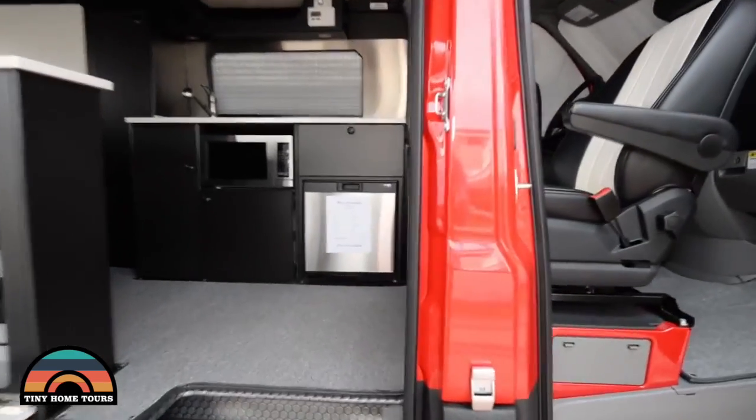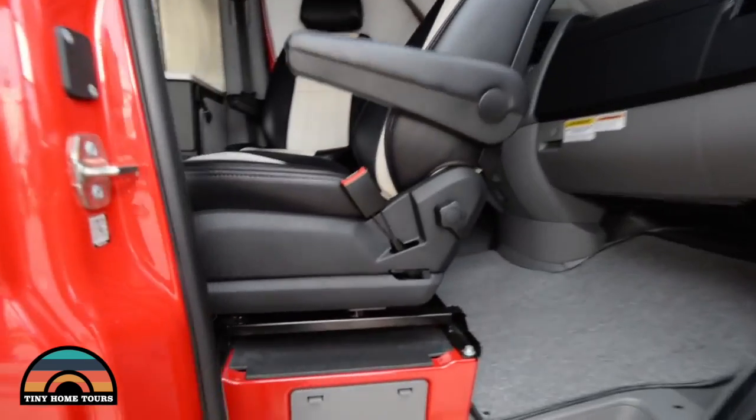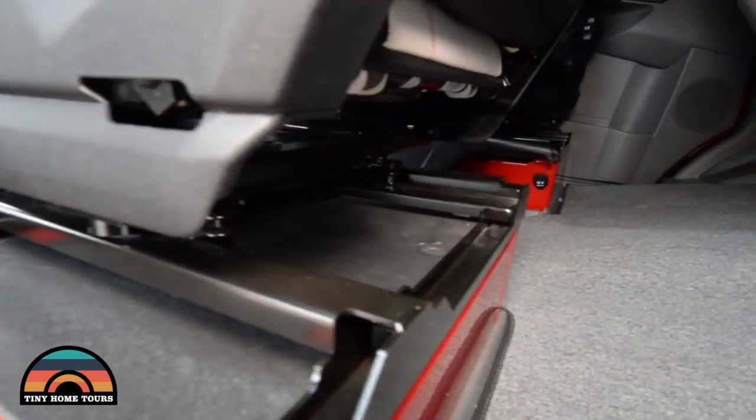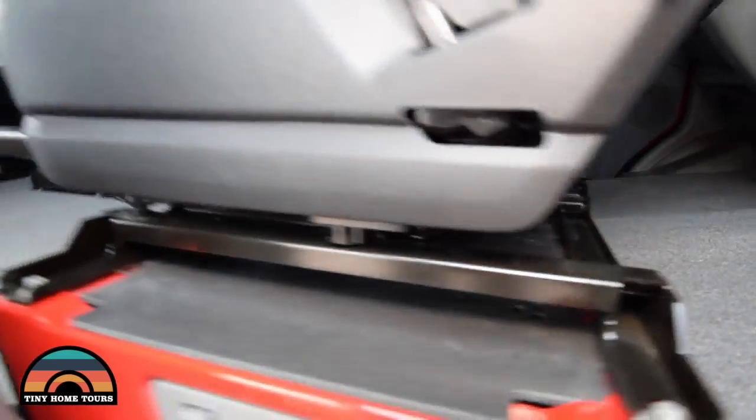Up front, the cab swivel seats are just about standard on all of these. It helps increase the size of the interior — it's just about a must for most small Class B customers.